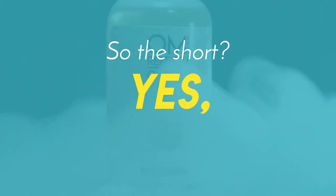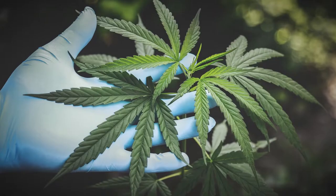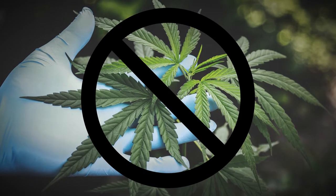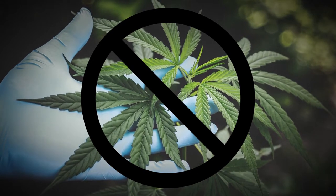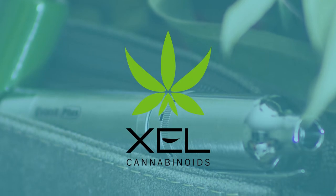The short answer: yes, you can take your vape devices and vape juice on a plane. But no, this does not include substances like cannabis or THC cartridges. CBD is allowed, but it's risky, and we'll get into that later.